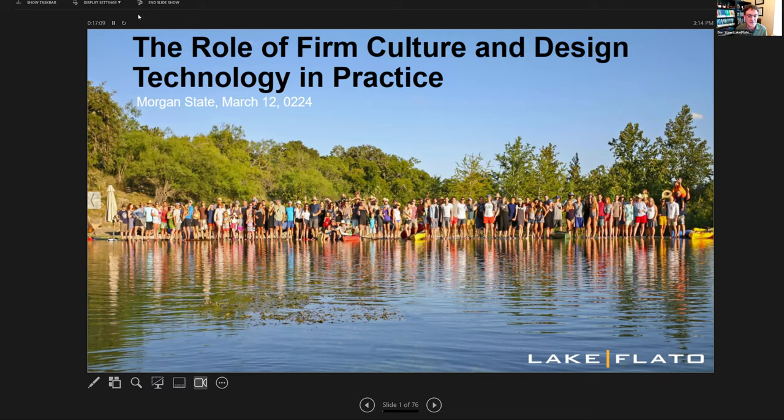I always like to start presentations with this slide. It's actually our entire firm's three-day weekend getaway at Ted Flato's Ranch in West Texas, where we go and camp and swim and eat and drink and dance — and we do all that over again for three full days. We don't talk about work. There's no team building activities. It's just a really fun thing to do as a group, which is one of the things that cultivates the culture at Lake Flato.